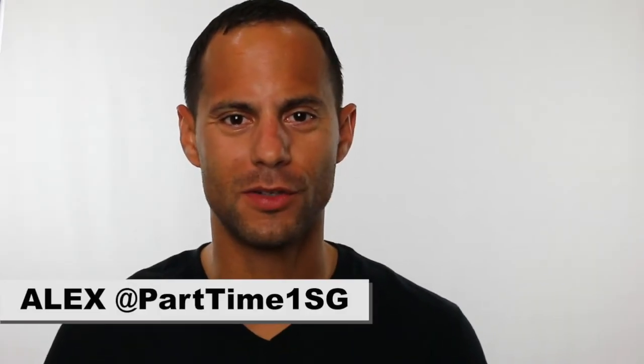Hey, what's going on guys? This is Alex from Part-Time First Sergeant. In this video, we're going to talk about your NGB Form 23. If you're watching this video as part of your retirement brief, make sure to remind your briefer to hook me up with a retirement point.